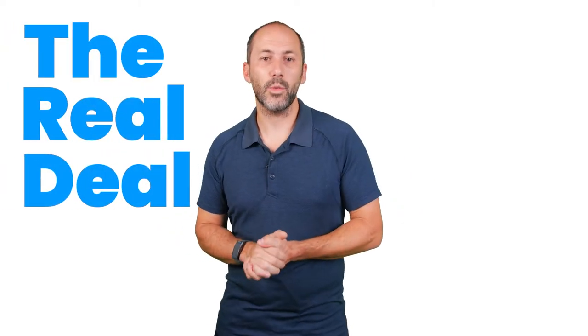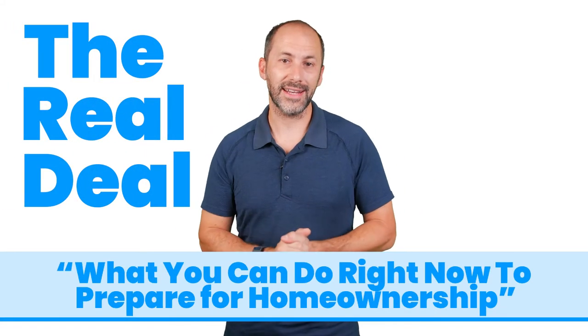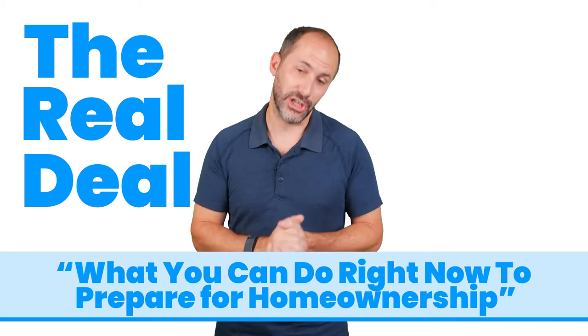Welcome back to The Real Deal. Today we're going to discuss what you can do right now to prepare for home ownership, as many renters want to know what they can do to get ready to buy their first home.